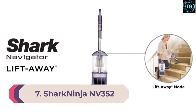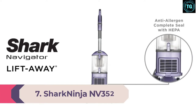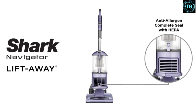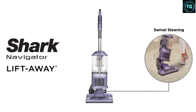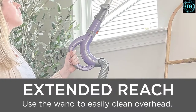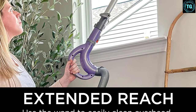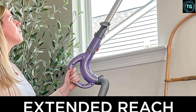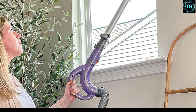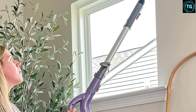Number 7: Shark Ninja NV352. Corded vacuums can be limited in their maneuverability due to the length of the cord, but the NV352 from Shark Ninja is not one of these vacuums. With a detachable pod and excellent swivel steering, cleaning around tight spots and spaces is a breeze. Attachments and different-length crevice tools are a nice touch as well. With a larger build, the NV352 remains lightweight and easy to maneuver even with one hand.